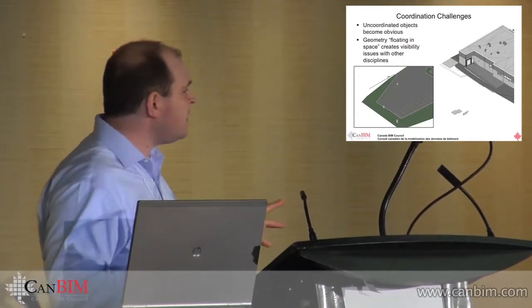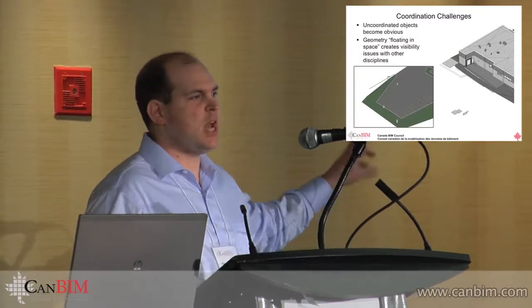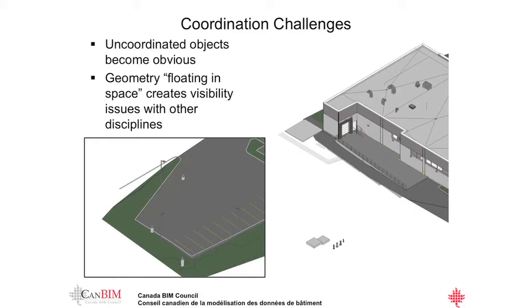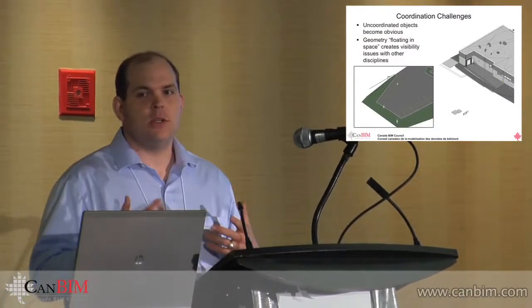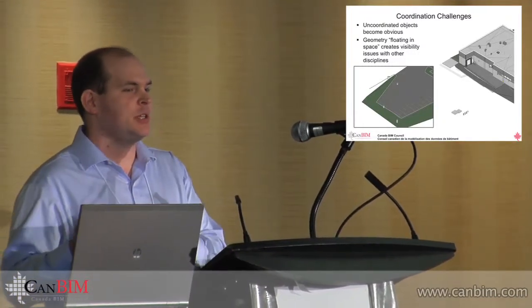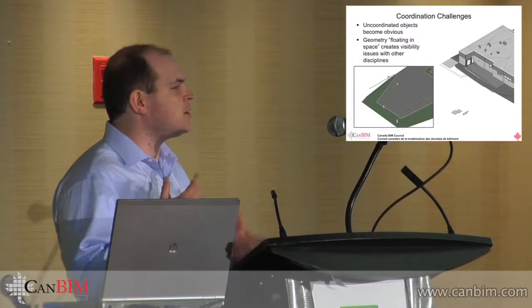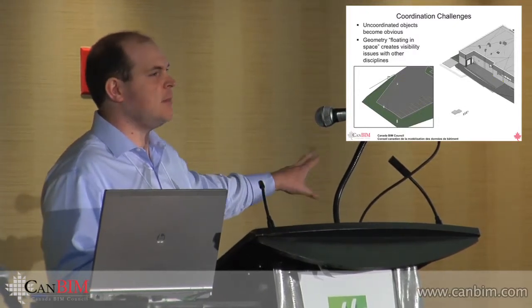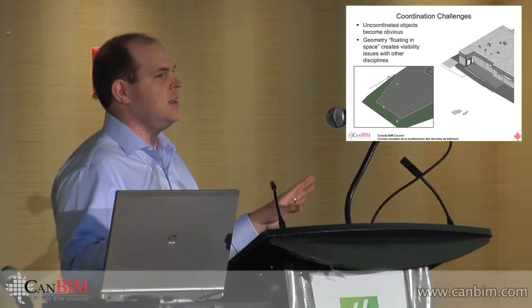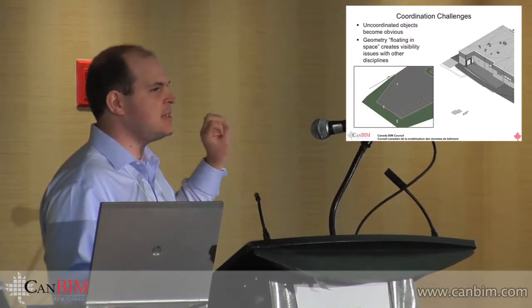One of the biggest benefits and also the biggest pain in this coordination environment is that we are now using geometry directly from these other models. When that geometry doesn't line up, as you can see in the bottom left, we're used to AutoCAD — just moving that object over. We no longer have that power. It really forces the conversation between consultants — we actually want them to go update their geometry. Instead of just moving it ourselves and saying we'll figure it out later, we actually have to call up the consultant and make sure they understand what needs to be moved where. It is blatantly obvious when things don't line up, which is a fantastic thing. It forces coordination — coordination has to happen, it's not a side thought anymore.